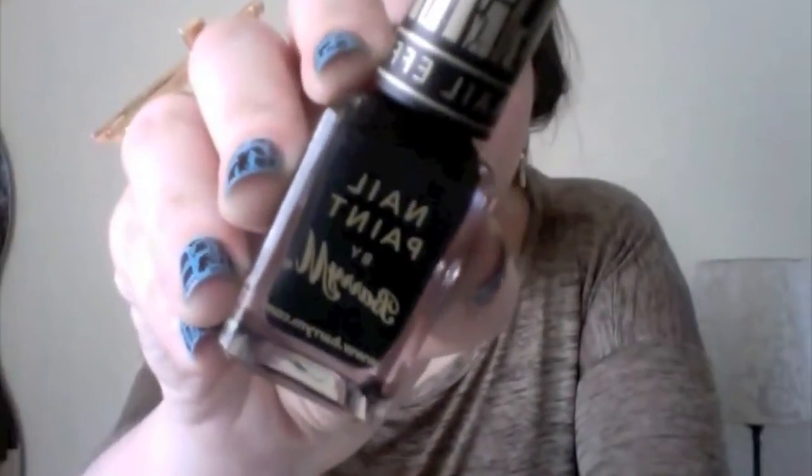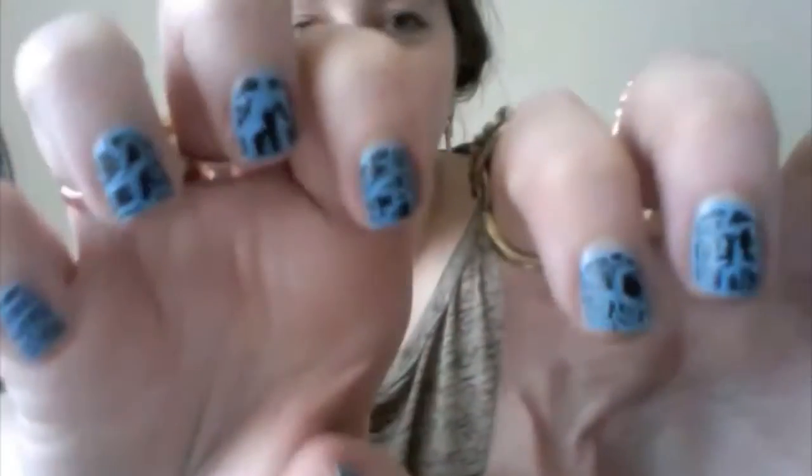For nails, I finally found Barry M nail effects in a Boots in my town. I ended up freaking out in the middle of the shop with my friend. I had to buy two because I thought I was not going to find it again. I've been using it a lot, as you can tell on my nails. I think it looks better if you have a vibrant colour underneath it than a neutral colour.